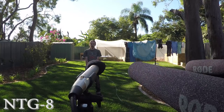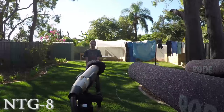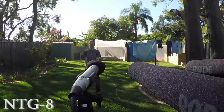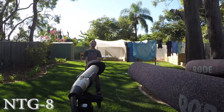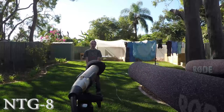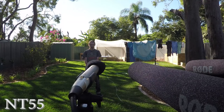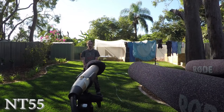This is a test between three RØDE microphones to compare the NTG-8 to the NTG-2 and the NT-55. The NTG-2 and NTG-8 are both shotgun microphones, and the NT-55 is a half-inch pencil mic. The reason the NT-55 is included in this test is to show the difference between shotgun microphones and standard condenser microphones used in the studio.